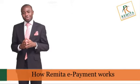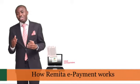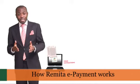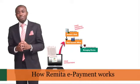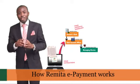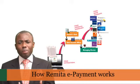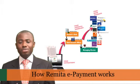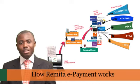Remita accepts your instructions for payments to employees, vendors and contractors and other third parties. Remita then passes the transaction through your predefined internal approvals, and upon your final approval, sends payment instructions to your bank. Your bank receives your payment instructions, debits your account, credits the accounts of beneficiaries, and transfers funds to your other beneficiaries in other banks.